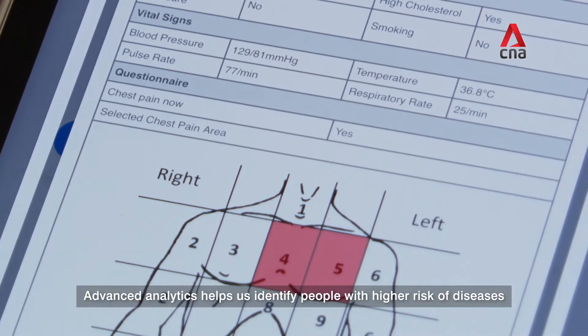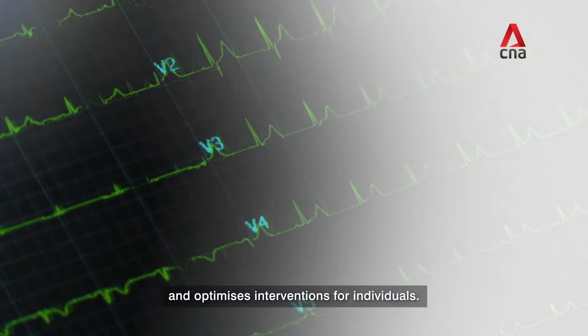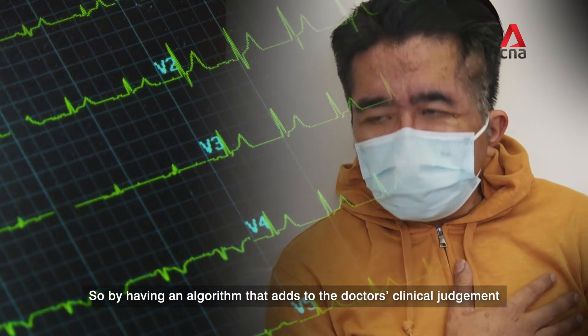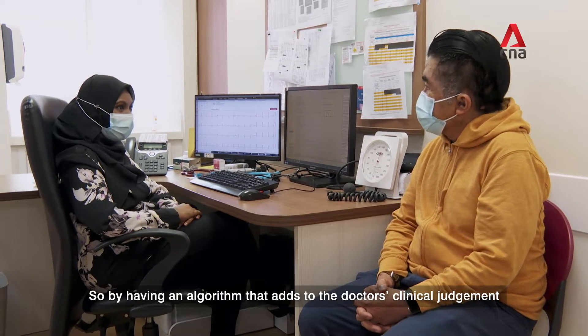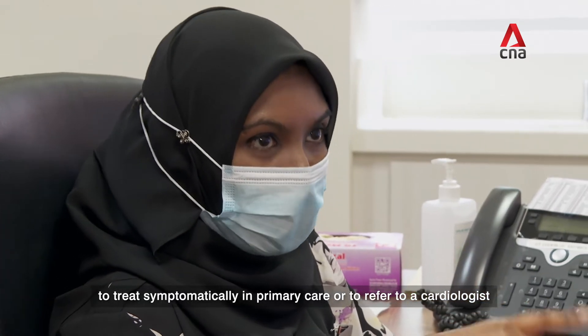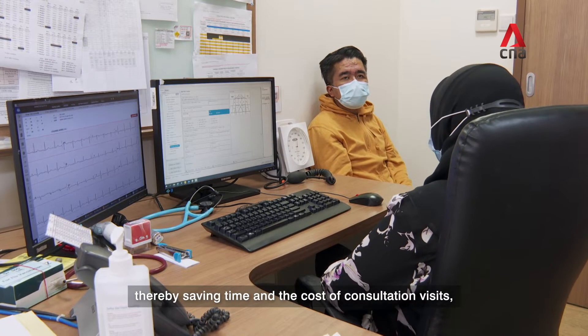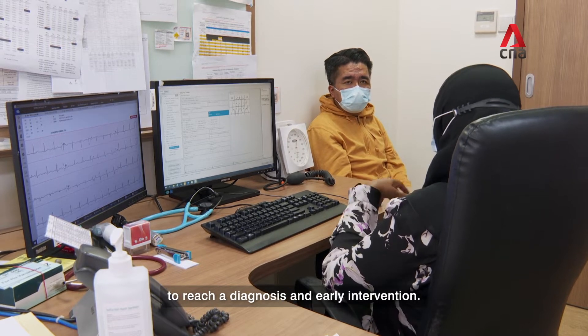Advanced analytics helps us identify people with higher risk of diseases and optimizes interventions for individuals. By having an algorithm that adds to the doctor's clinical judgment to treat symptomatically in primary care or to refer to a cardiologist, and for those who are being referred to cardiologists, to also standardise the flow for certain tests to be done, thereby saving time and the cost of consultation visits to reach the diagnosis and early intervention.